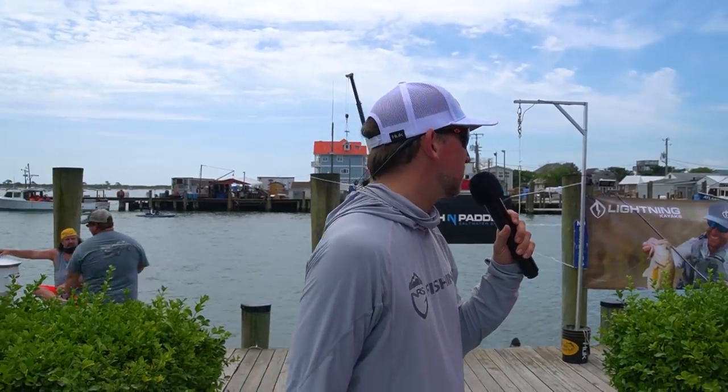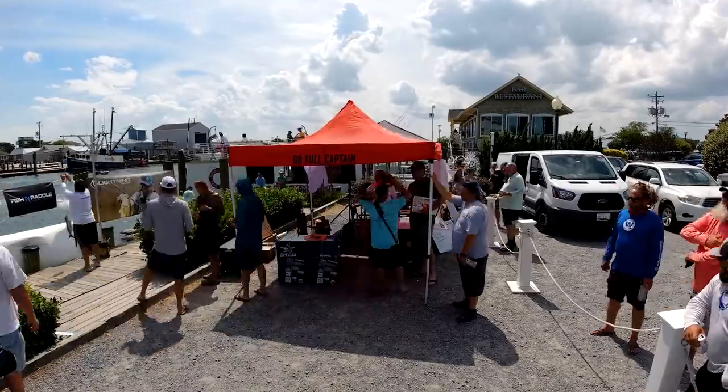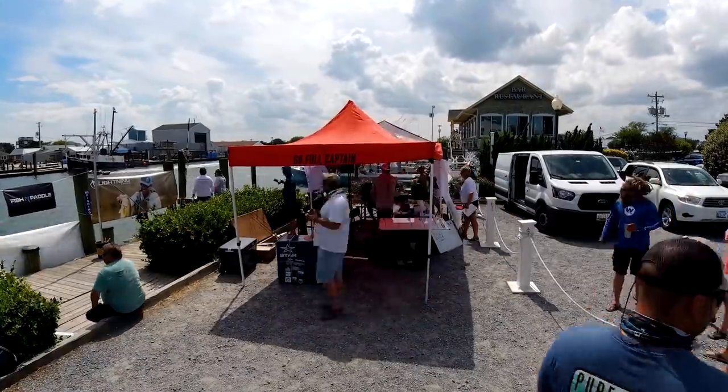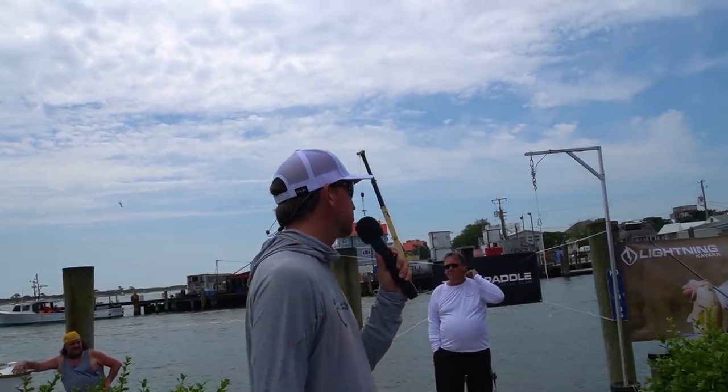Welcome to day two of the Fish and Paddle Saltwater Slam. This is our second annual tournament — 47 boats fished, a new tournament record, with a purse of over seven thousand dollars. NRS and Lightning Kayaks are presenting sponsors, both giving away kayaks. Hope Performance Fishing, Captain Morgan's, Bank of Ocean City, and the Loft of Ocean City are also sponsors. Robert Field is here covering it for us — we're kicking off the scales.